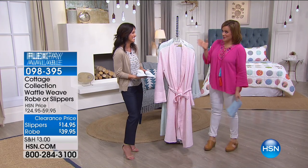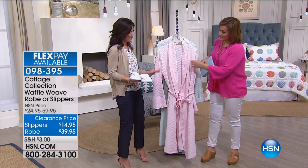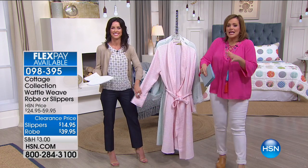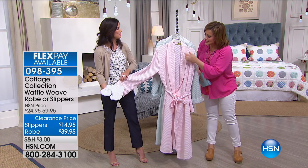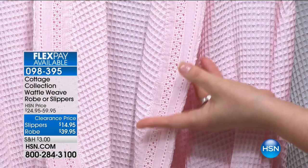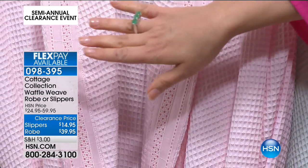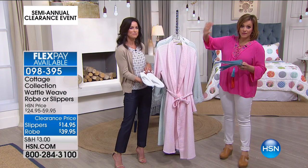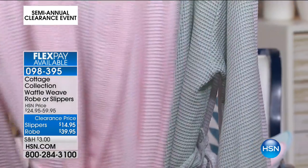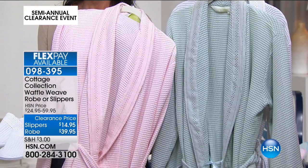Moving right along — this is one of the items I put in my cart. I'm not a robe girl, but this one is really awesome from Cottage Collection. It's 100% cotton waffle weave robe — not that thick robe where you feel like a polar bear, but 100% cotton with the most charming eyelet trim, making it very feminine and very giftable. The robe is over 30% off, matching slippers over 40% off. It's dual sized: extra small through small, medium, large, extra large, 1X, 2X, or 3X. Item number 098-395.